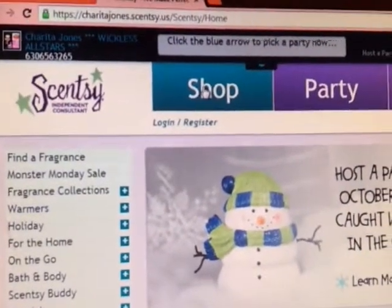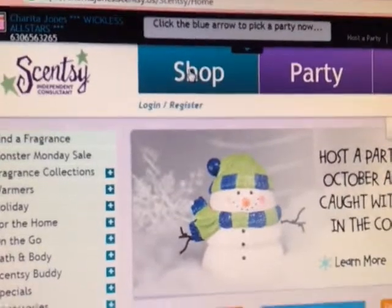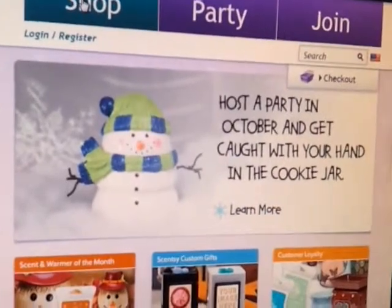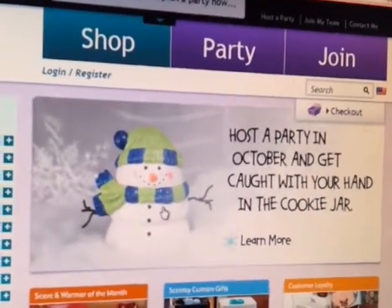Hey guys, this is Sharita Jones checking in. Please visit my website at sharitajones.cinti.us and check out our host exclusive for Cinti Fragrance for October. Host a party in October and get caught with your hand in the cookie jar. Just click on this banner here to learn more.